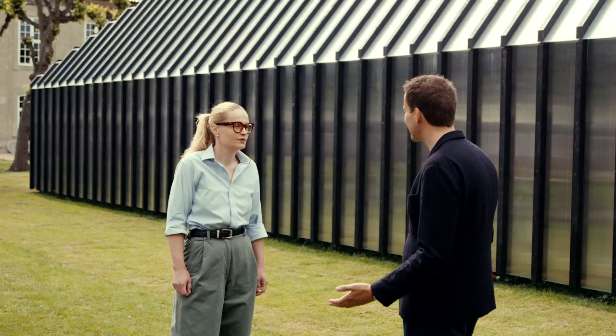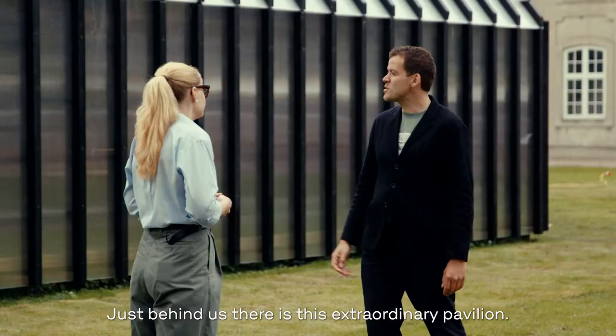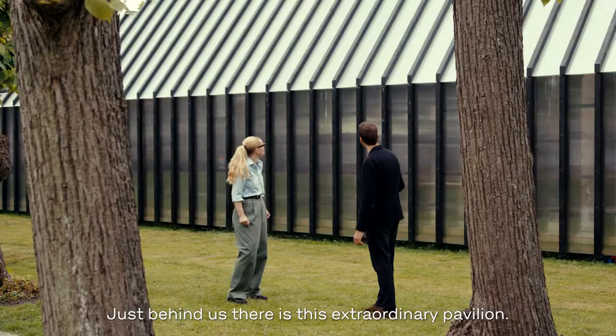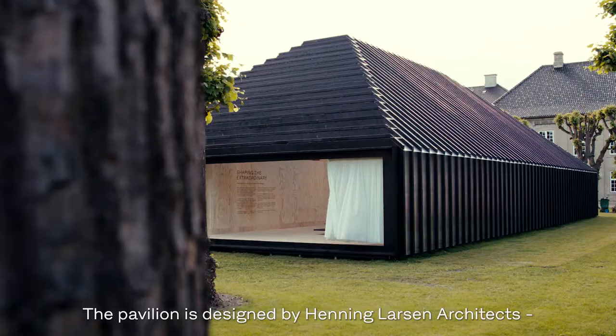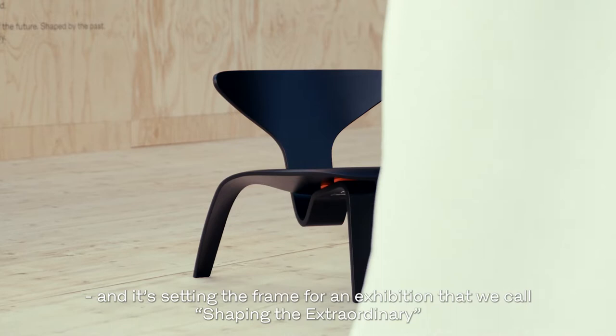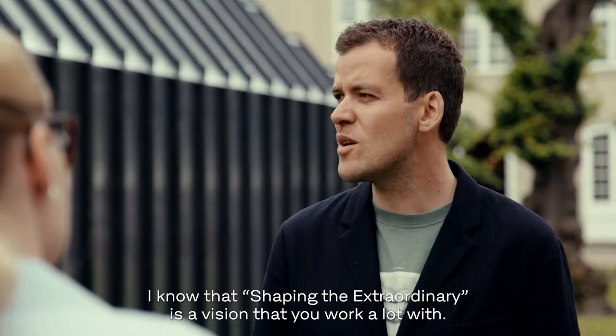And why are we here? We are celebrating the 150th anniversary of Fritz Hansen. And just behind us there's this extraordinary pavilion. What's the story behind that? The pavilion is designed by Henning Larsen Architects and it's setting the frame for an exhibition that we call Shaping the Extraordinary, exactly like the pavilion.